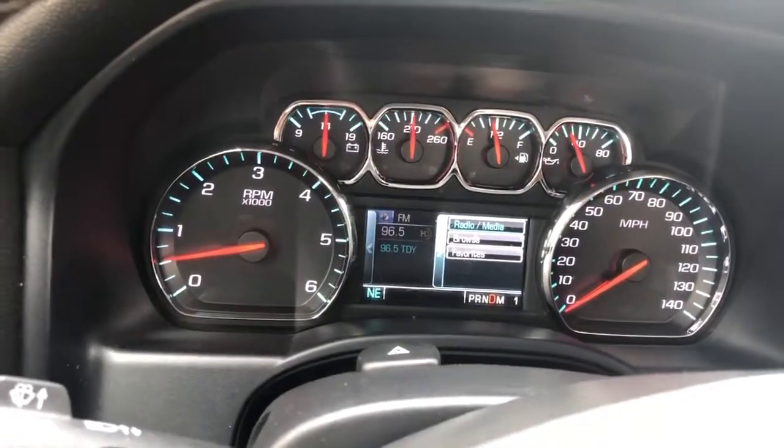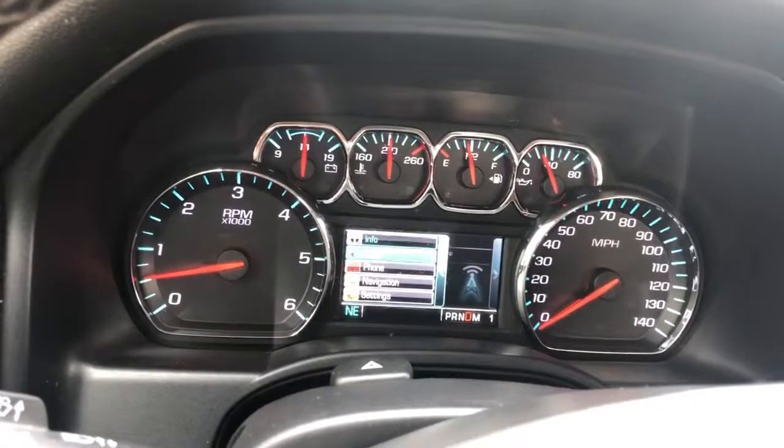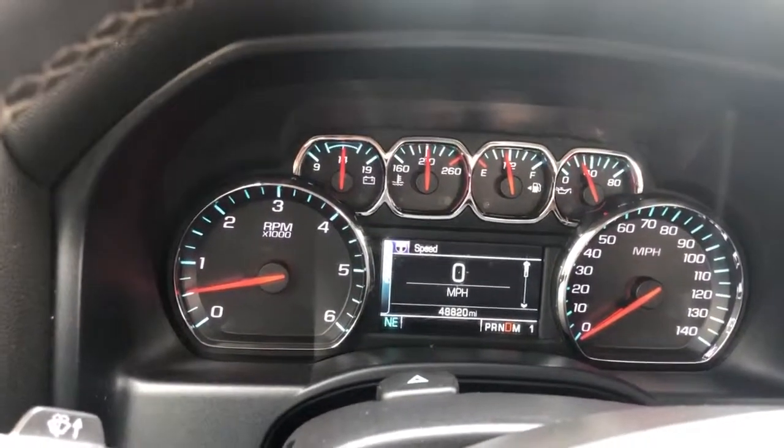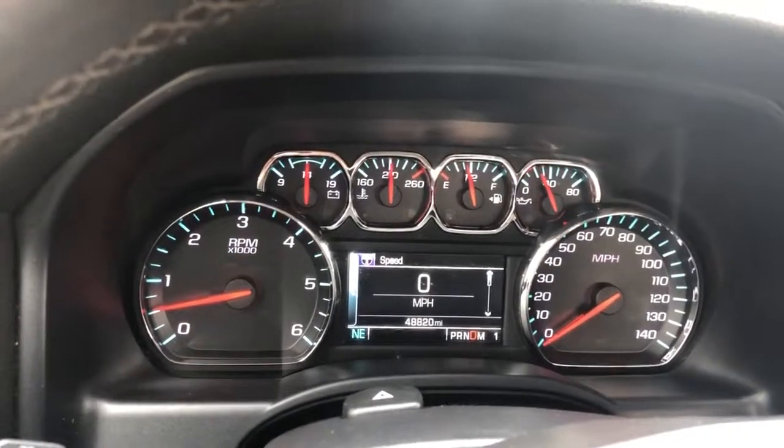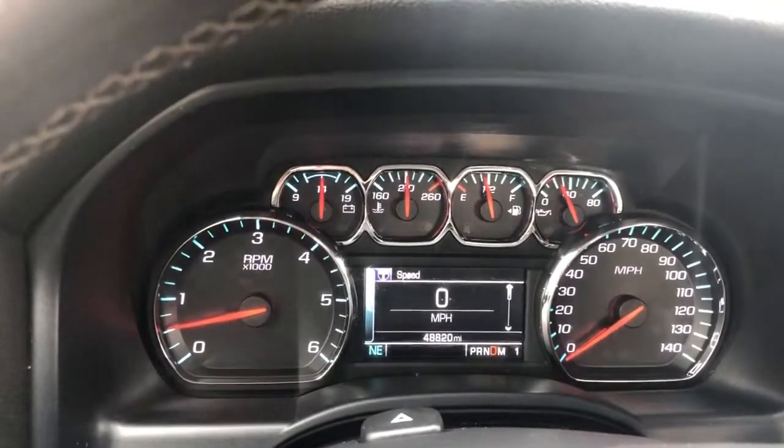Info button. Baby conference: 2015 Chevy Silverado, LT package.